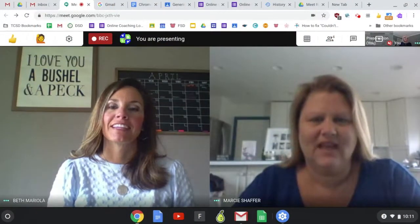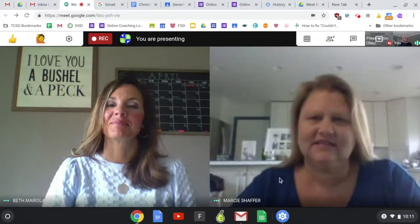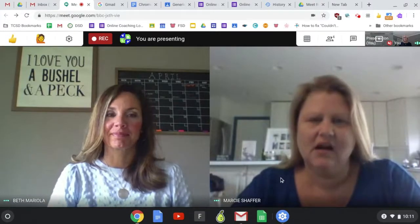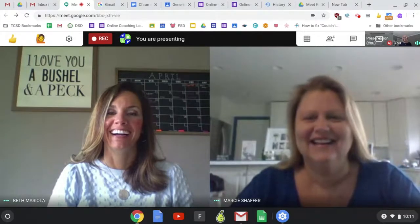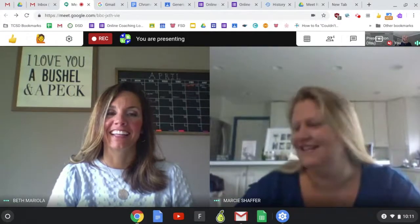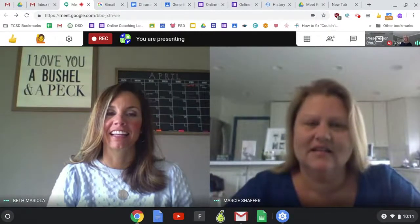Hi guys! I thought I would give two of the smartest people I know a quick phone call because I'm trying to be most productive on my Chromebook and I'm finding that sometimes it's a little slow, or maybe I'm doing things the long way, so I'm wondering if you guys could give me some tips today.